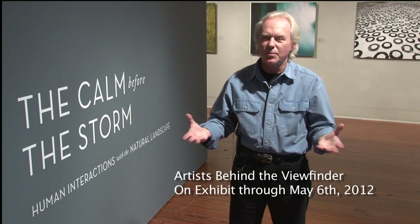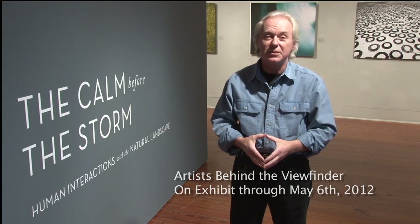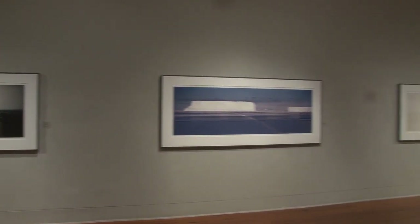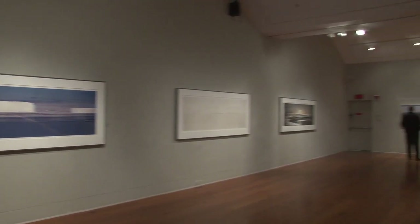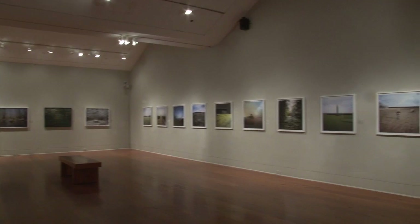It's how we have interacted with nature, and we're looking at whether we've done a good job, whether things are as bad as they were, or maybe have gotten worse. This show consists of four photographers, each of whom has looked at this subject matter in a different, but in many cases, a similar way.